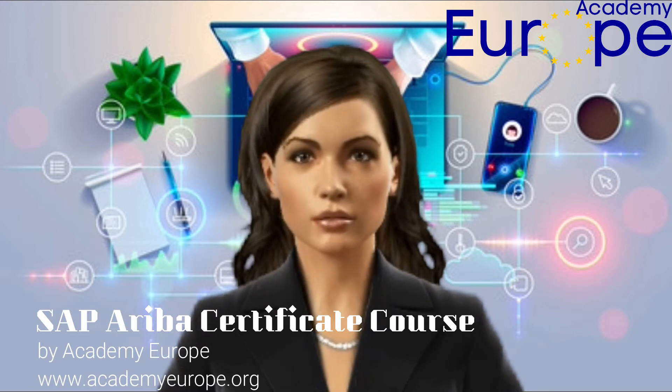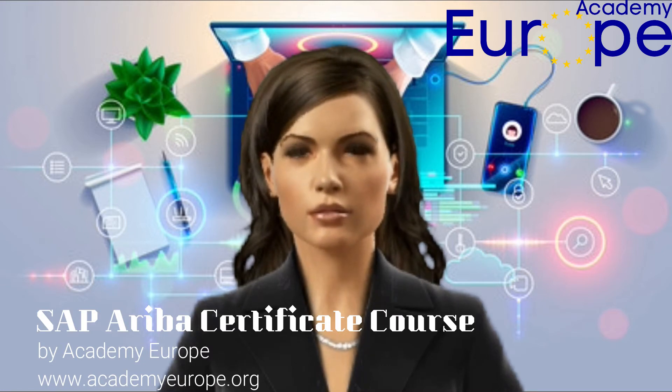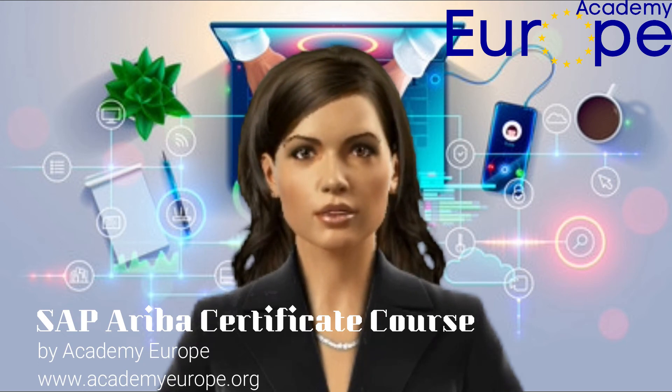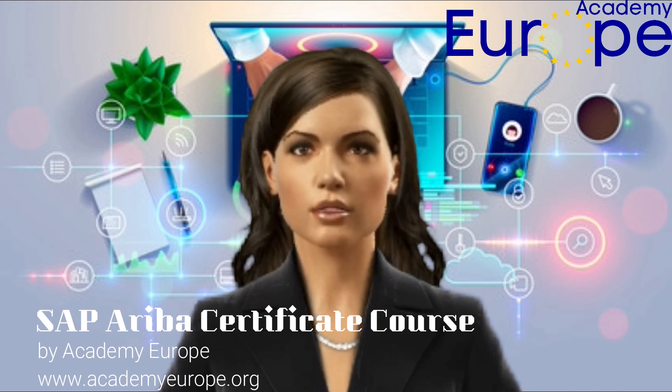This course by Academy Europe has been prepared for anyone who has basic knowledge of SAP vendor management solutions like SRM, MM, and Ariba. Before you proceed with this course, we assume that you are versed with SAP vendor management and ERP concepts. A good exposure to SAP vendor management options and integration options in the ERP suite is also recommended.